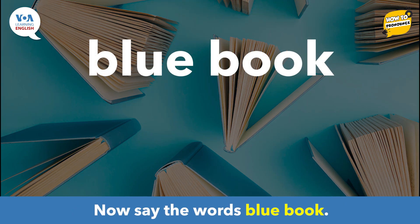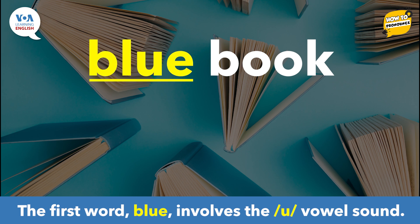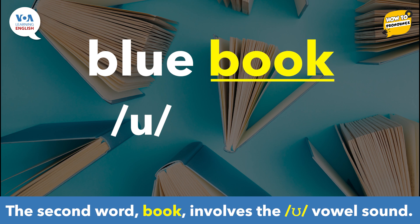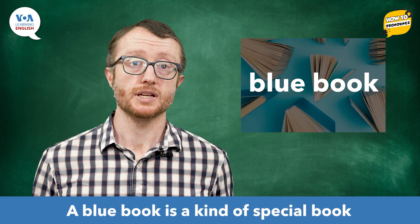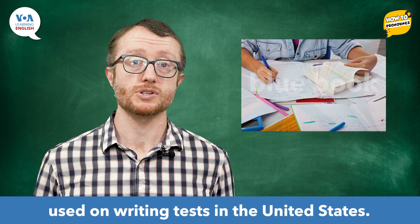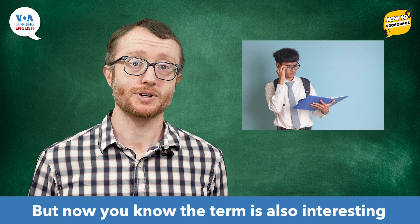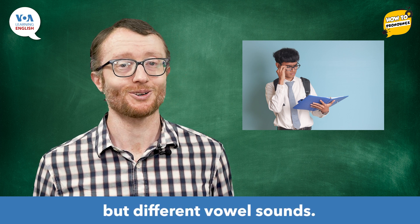Now say the words: blue book. So, you said the words 'blue book.' The first word 'blue' involves the oo vowel sound. The second word 'book' involves the u vowel sound. What is a blue book? A blue book is a kind of special book used on writing tests in the United States. But now you know the term is also interesting because it has two similar but different vowel sounds.